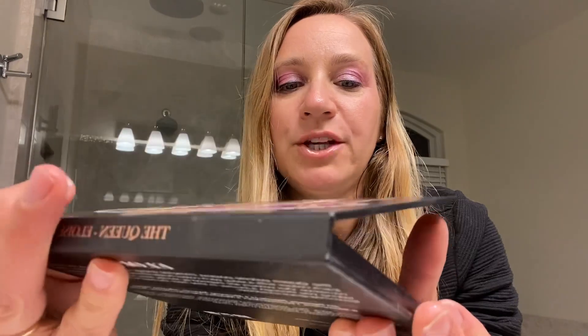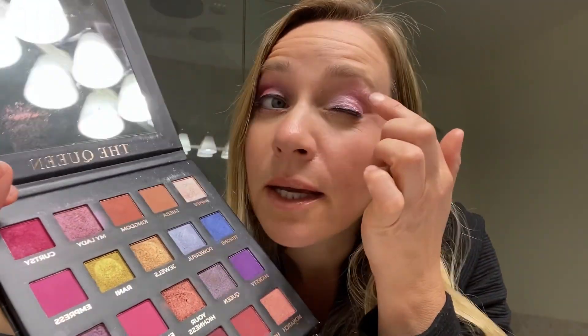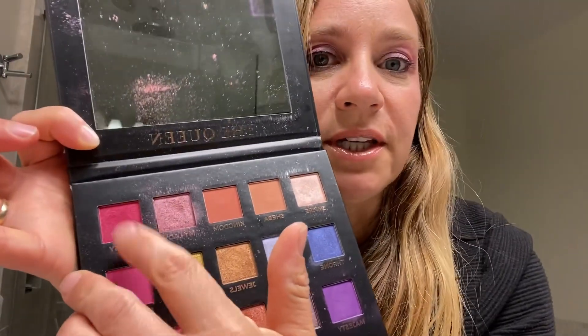This time I used the Queen Eloise palette in a different combination — I wanted a little bit more bold color. I used the crown color on the base and then in the corner I used this hot pink one called Curtsy and it sort of blended in to give a little bit of a purple color, and I think it looked good.